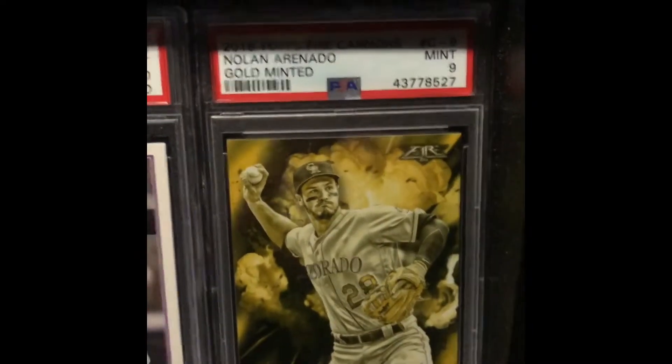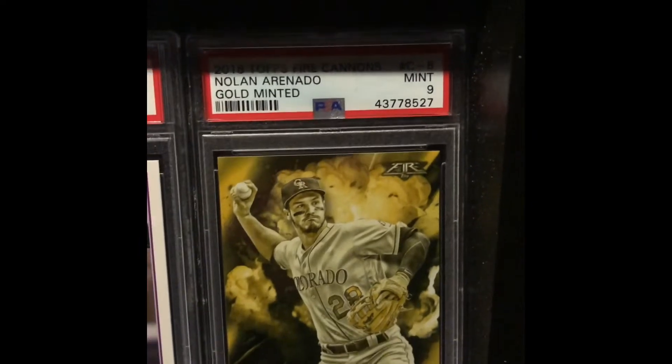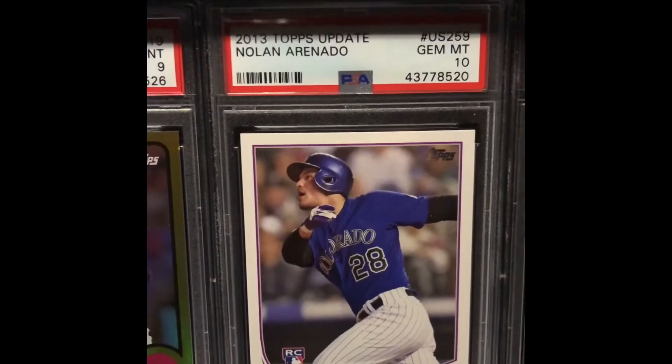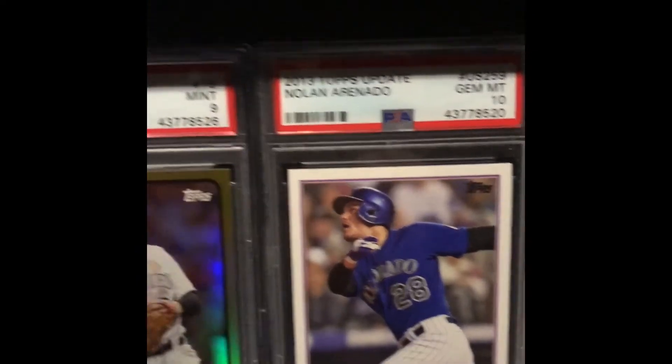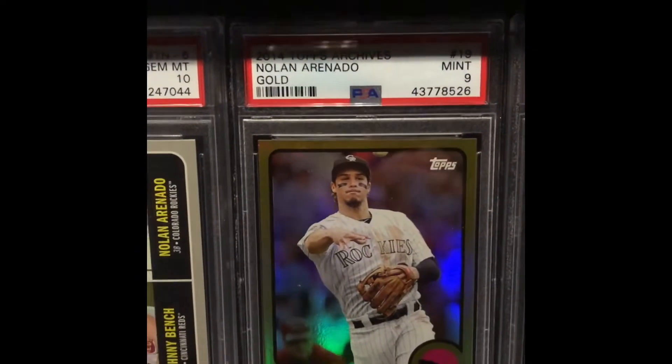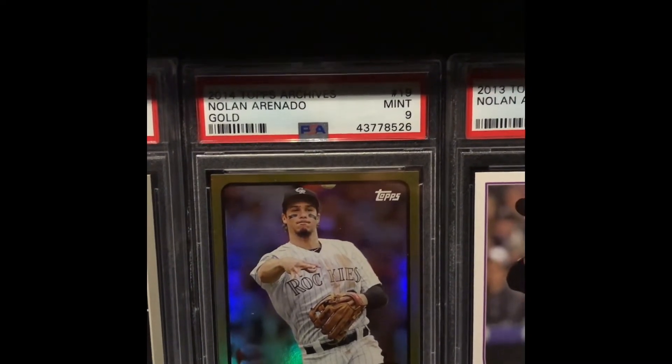Some real nice variation here — sorry, not much I can do about the lighting because the light isn't on everything. There's the crime of the century: the rookie PSA 10 you can get for 40 bucks of a future Hall of Famer. That card is sick — that's the gold, it's really nice.